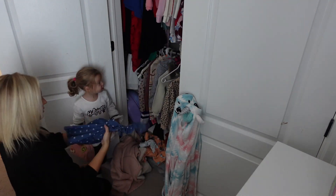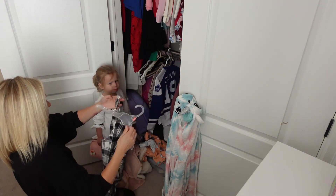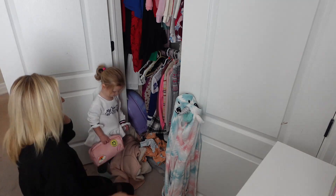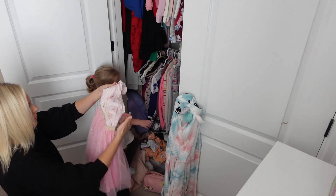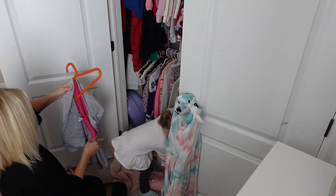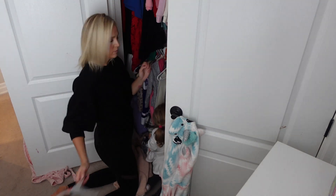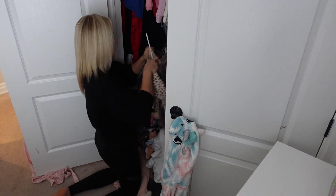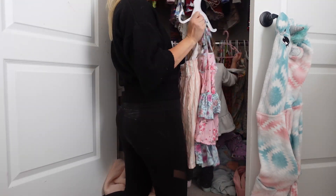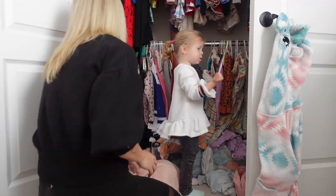Now that the beds are stripped, I'm going through the girls' clothes because it is officially fall weather here in Ontario, Canada. It's October and it is freezing outside. They don't need any short sleeve clothes, shorts, or dresses anymore. So I'm packing up their summer clothing for next year, and I'll go through it then to see if anything still fits. The girls are super messy when they pick clothes in the morning — they pull stuff off hangers and it's just a mess.